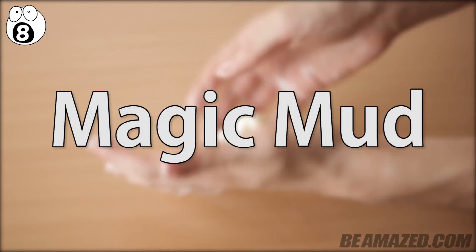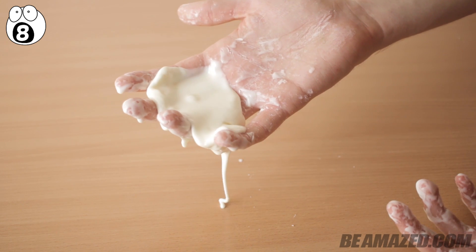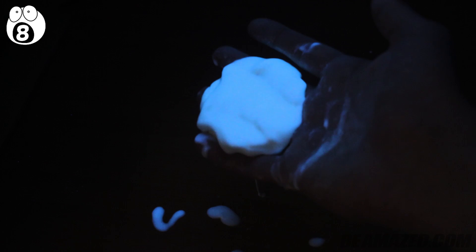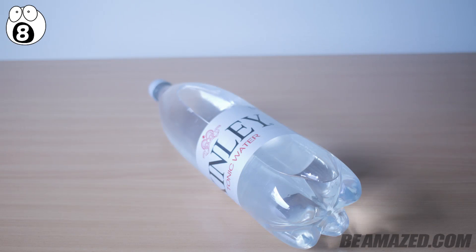Number eight: magic mud. This wild experiment can create mud that seemingly turns from solid to liquid right in front of your eyes, all while glowing. In order to make this mud, all you will need is some potatoes, a strainer, a blacklight, some water, and some seltzer water.